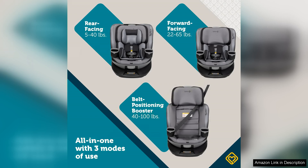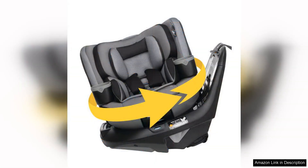The seat also features 10 adjustable headrest positions and 6 recline positions, ensuring a comfortable and safe fit for your child as they grow.